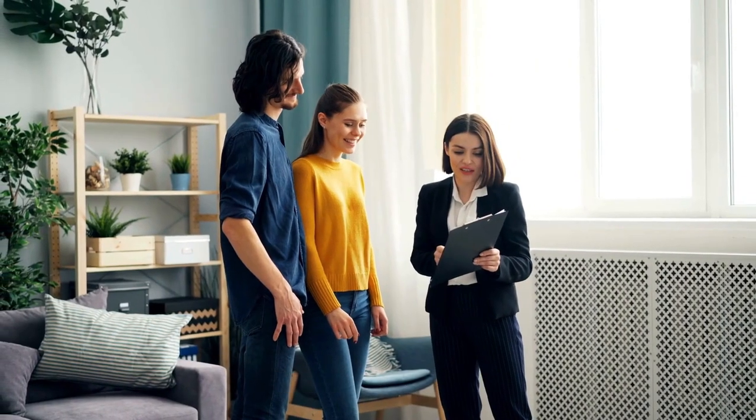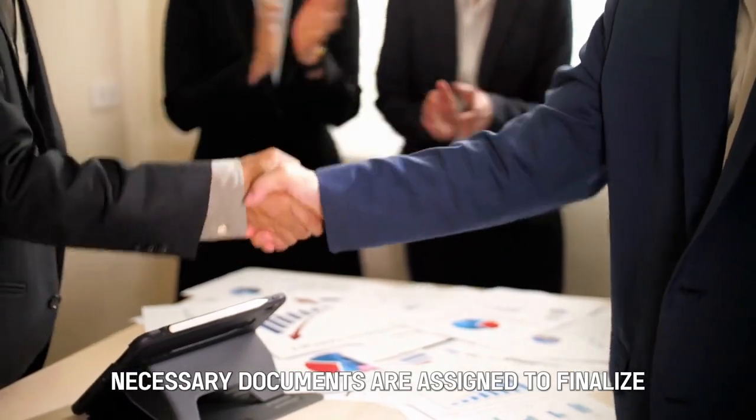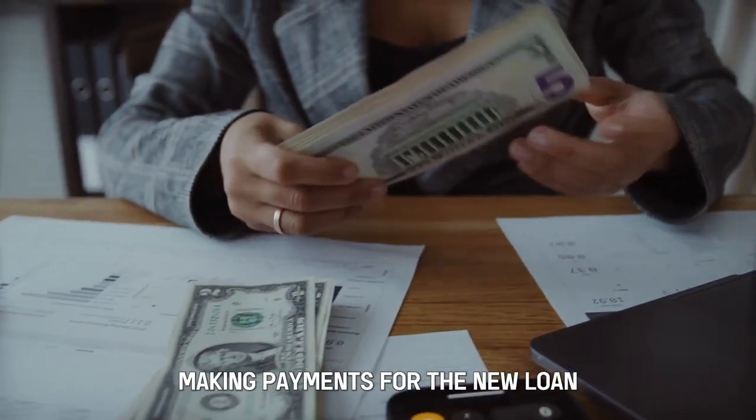Number 6: Closing and Repayment. Necessary documents are signed to finalize the refinancing. Once completed, the borrower will begin making payments for the new loan.